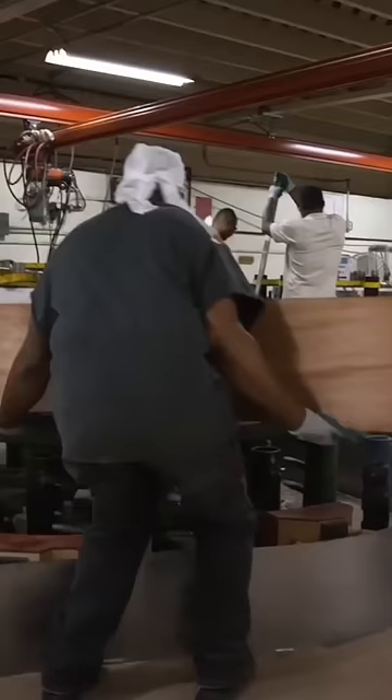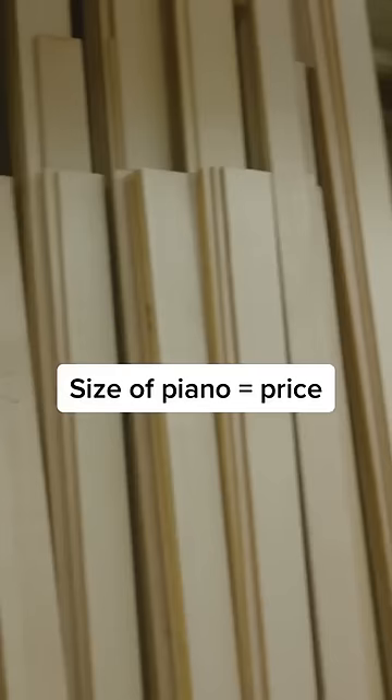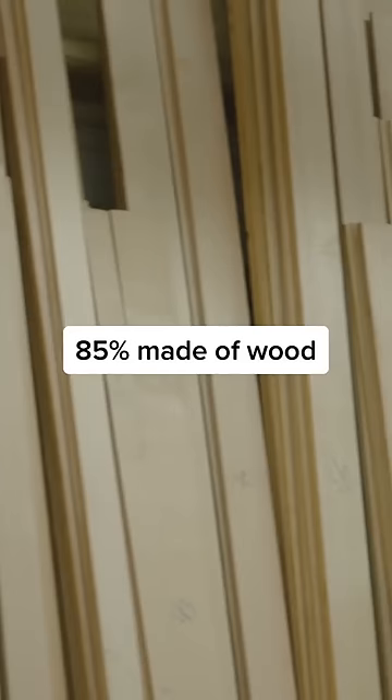Often, the bigger the piano, the pricier it will be. About 85% of a Steinway piano is made of wood, and one of the most crucial woods is used for the soundboard.